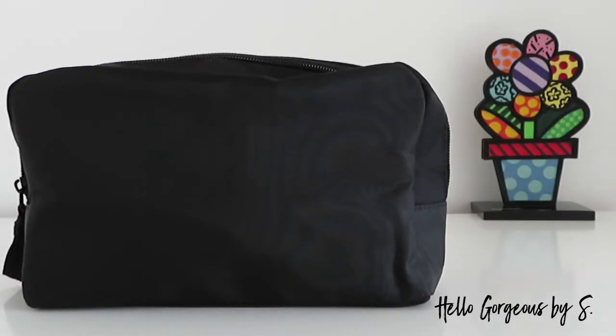Hi guys and welcome to my YouTube channel! In today's video we're going to unbox the Fragrance Discovery Kit from Cult Beauty. The kit is retailed for 20 pounds and worth over 60 pounds. With the Fragrance Discovery Kit you can order a free 20 pound gift card, which can only be spent on the Fragrance category on the Cult Beauty website.